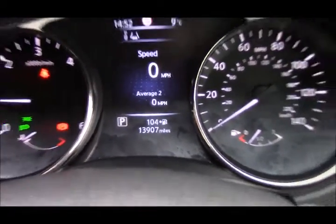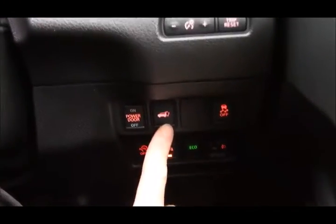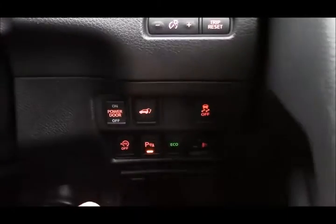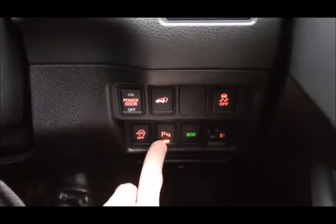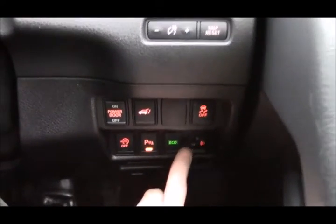You can see we have just 13,907 miles on the clock. Just to the right we have ESP controls, an opening boot lid button so that if people are coming with shopping and you're in the car you can just pop that and it will open, auto power door on and off, auto stop-start technology, parking sensors on and off, eco mode, and headlight adjusters.